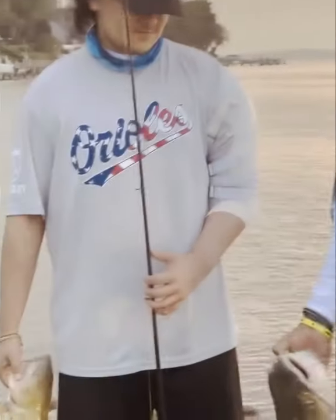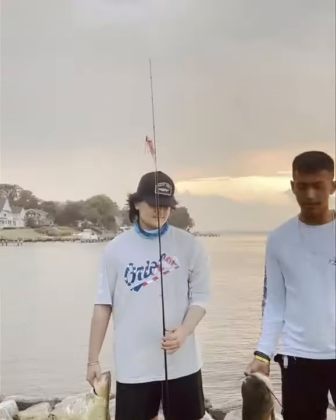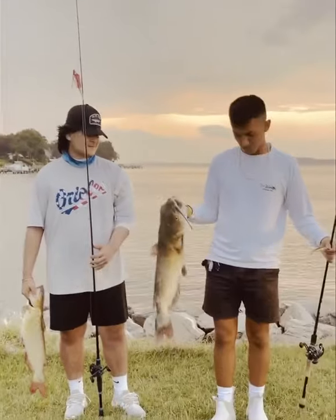He was using his SLX — we sell those at Anglers as well. He just picked it up today, and he was using a 3 ounce jig head with a 5 inch straight tail. Caught two catfish.